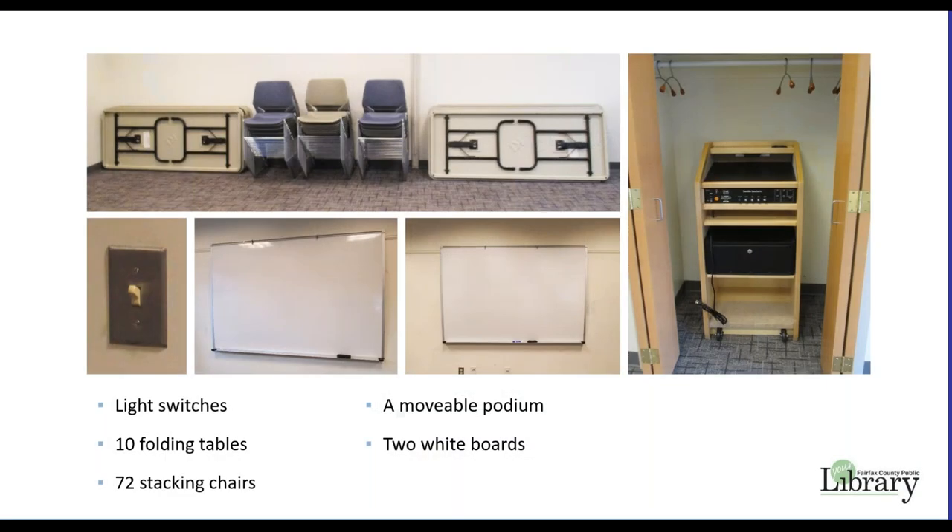The door to the meeting room will be unlocked when you arrive. Light switches are located next to each door. Doors may not be propped open during before and after hours meetings. The meeting room is equipped with 10 folding tables, 72 stacking chairs, a movable podium, and two whiteboards.